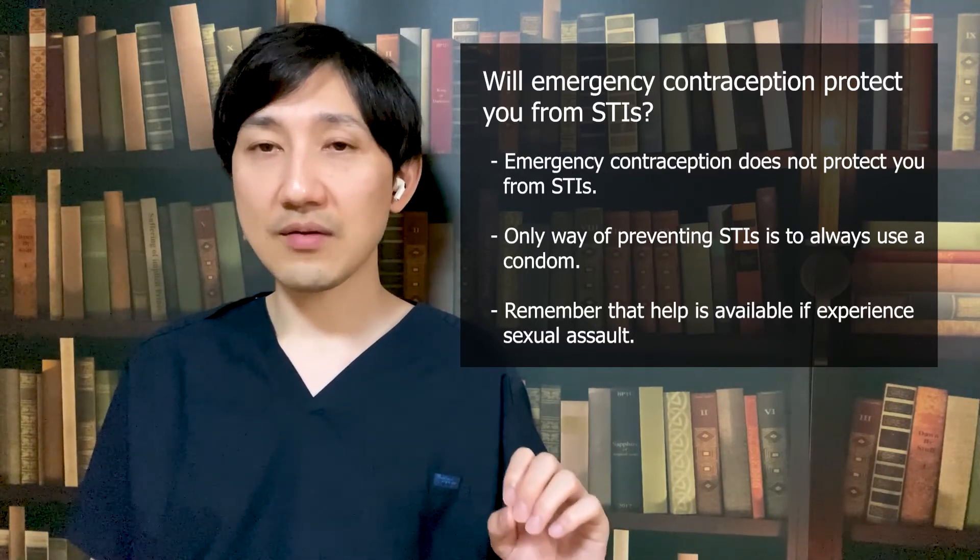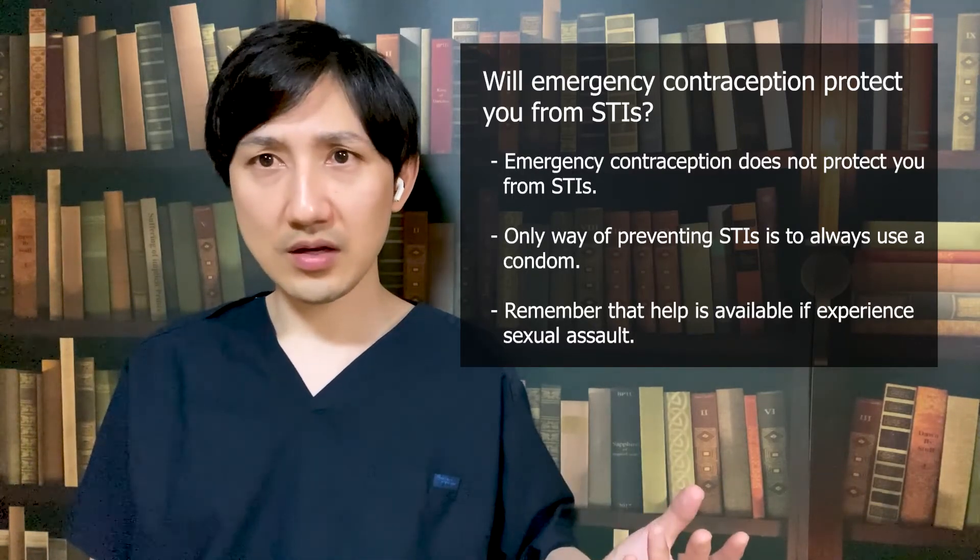Also remember that help is available if you have experienced sexual assault. First, you should go to the nearest emergency room as quickly as you can. To help you find hospitals that can collect evidence of a sexual assault, you can call the police or a hotline. At the hospital, you will be able to get medication to prevent some STIs including HIV, and emergency contraception.